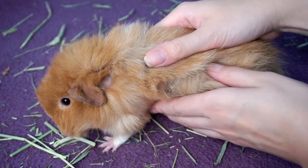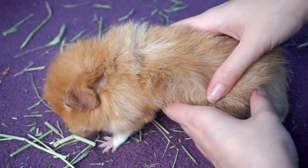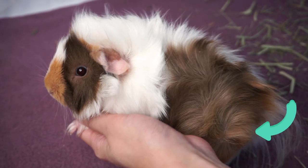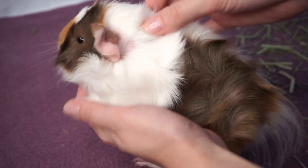When checking over the body, also be sure to check for lumps and bumps, as guinea pigs can be prone to cysts and tumours. Something specific to boars is the grease gland. Females have it too but it's generally not as active and doesn't need attention. In boars it can get greasy and crusty and may need cleaning.